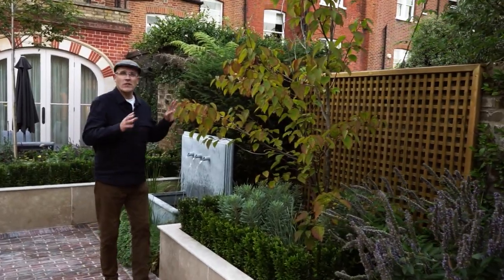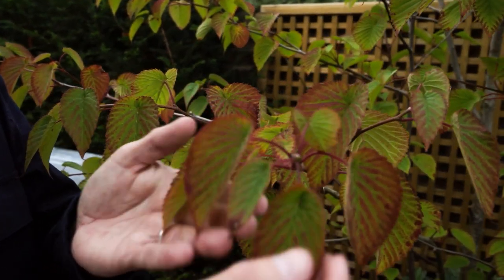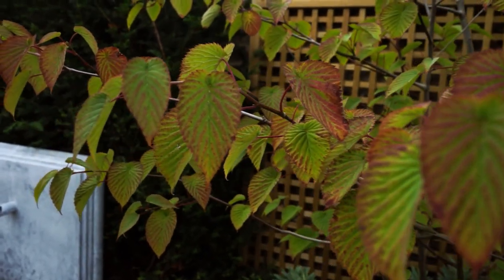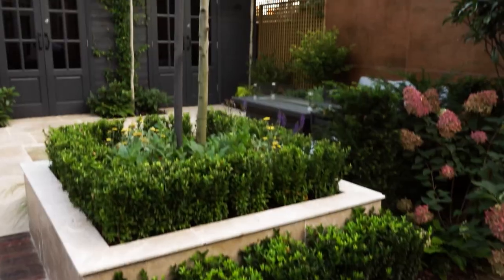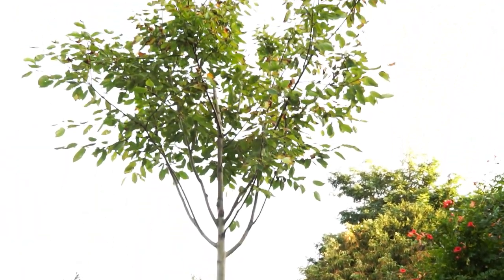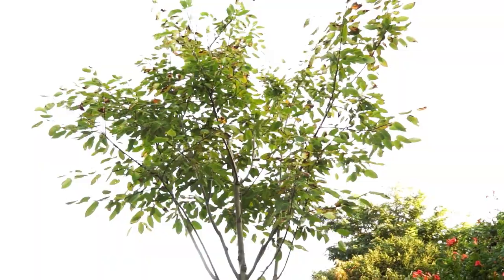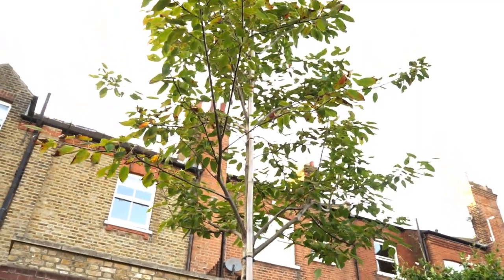Next to this water feature we've got this raised bed, and look at this davidia — this multi-stem tree just showing its first autumn tints. In the spring and early summer you get these lovely white flowers that look like handkerchiefs dropped on the branches. In the other three raised beds we've got amelanchia trees which will create a wonderful canopy giving dappled shade throughout the day. You get white blossom in the spring, greeny-grey foliage in the summer, and in the autumn the colour is incredible — bright red and orange.